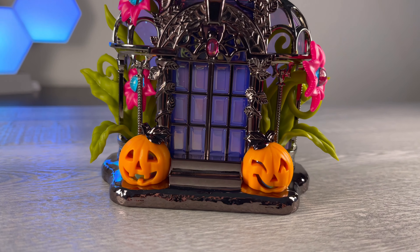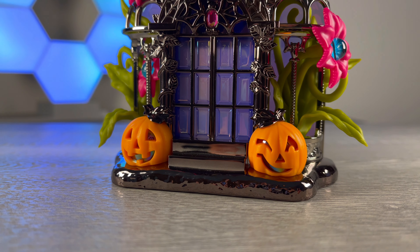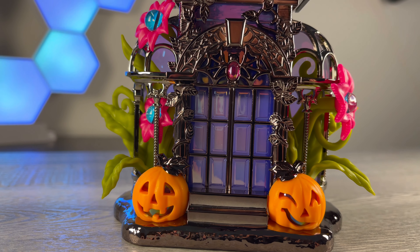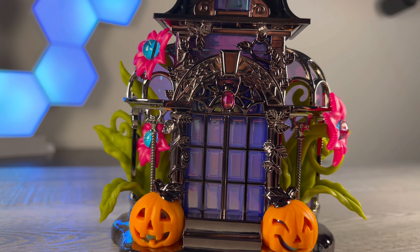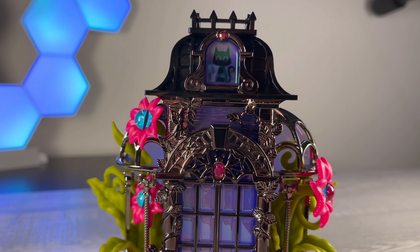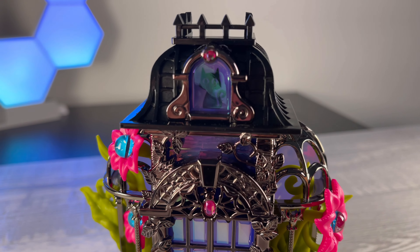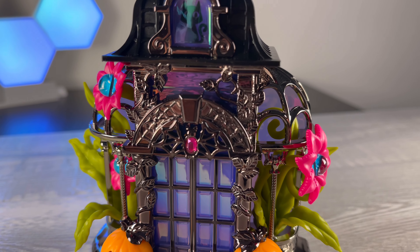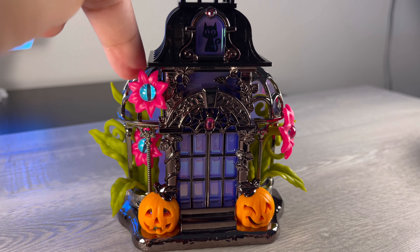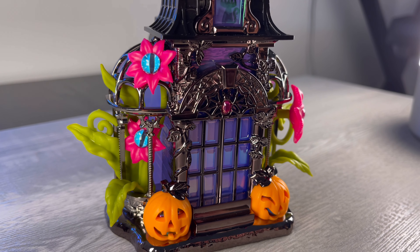Starting at the bottom, we have two pumpkins framing the doorway. You can see there's an iridescent sheen on the inside as well as on the windows, and I love how the pumpkins have different expressions. Moving up, there are two pillars with vines growing up them. Above the doorway there's a bat with a rhinestone, and then there's a cat in the window with a rhinestone above its head. On each side of the conservatory, popping out of the windows, are some creepy viney plants that are actually flexible — and of course there are eyeballs in the center of those.